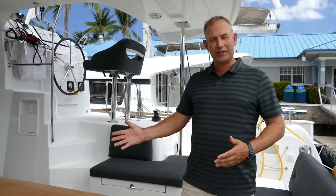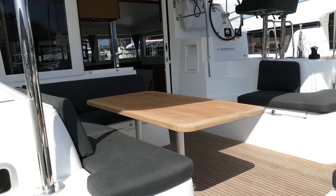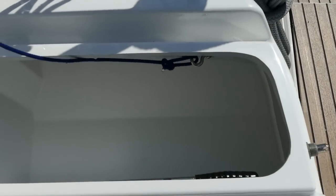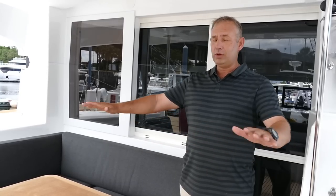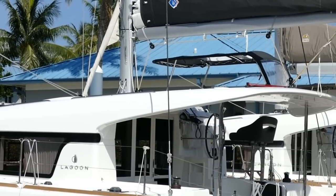One of the great features about these Lagoons is just how much space you have. This seating area for large families, for charters, or for people sailing just has a lot of entertaining space. The seats have storage underneath them, so there's plenty of room for storing all your things. The whole area is covered with a custom hardtop, so there's plenty of protection — no sitting in the sun on this boat.